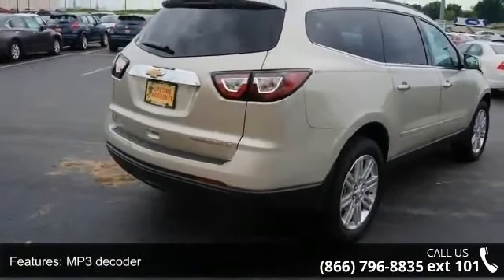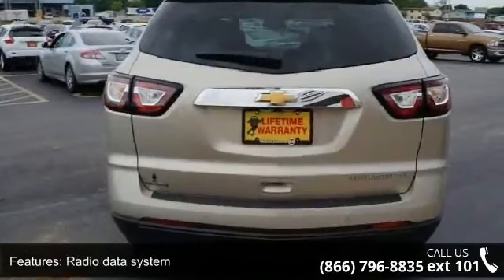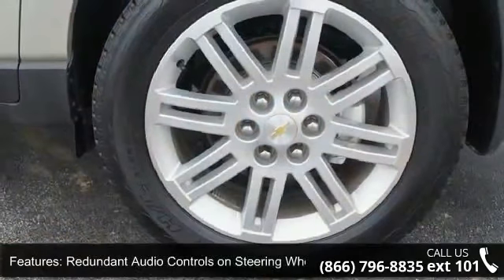Additional features include remote keyless entry, body color bodyside moldings, and heated door mirrors. This car won't be available much longer — call now to schedule a test drive at our dealership.